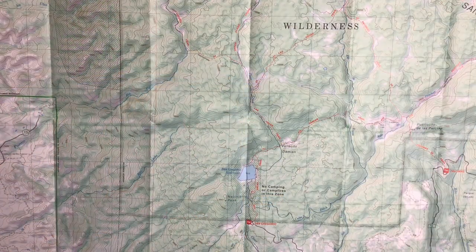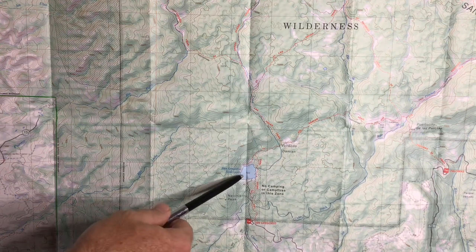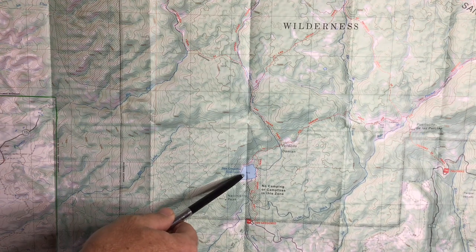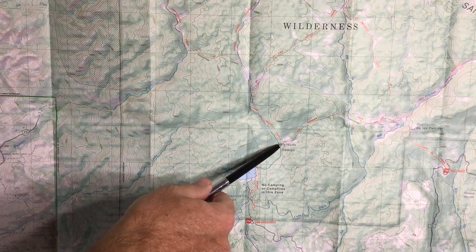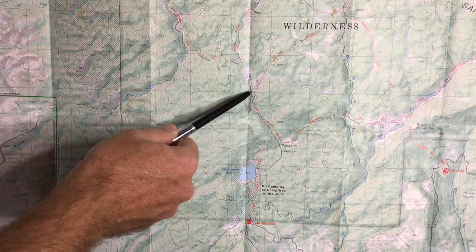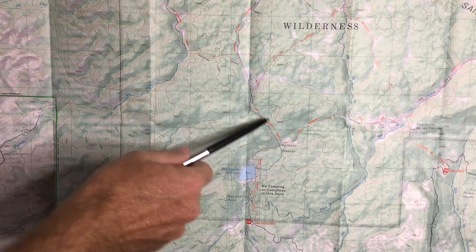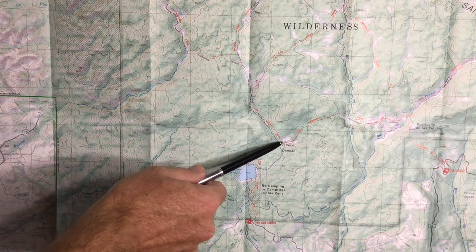When trying to figure out where you are, it's good to know a couple things — for example, where you've been. We started here at San Gregorio parking lot. We hiked up this trail. We know we've already passed the San Gregorio Reservoir, and we also have passed this junction.